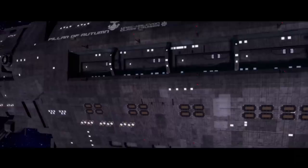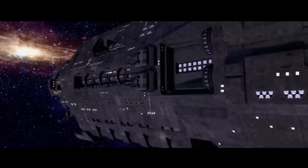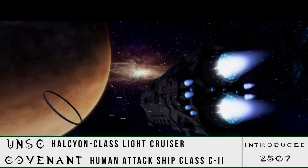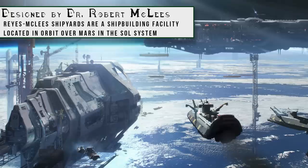A ship well-known for its staying power, it served as a mainline cruiser for much of the Human-Covenant War. We'll be doing a size comparison and breaking down its stats, as well as covering its venerable service history. The Halcyon-class cruiser — or as the Covenant referred to it, the Human Attack Ship Class II — was first introduced to the UNSC in 2507, 18 years before the start of the Human-Covenant War. It was designed by Dr. Robert McLeese of Ray's McLeese Shipyards, and actually constructed on their facilities on Mars.